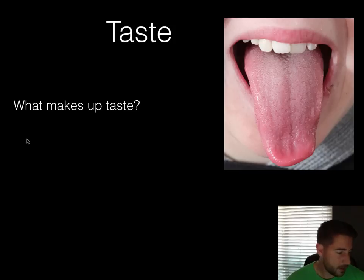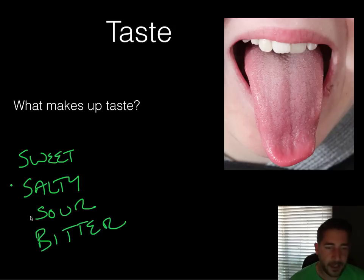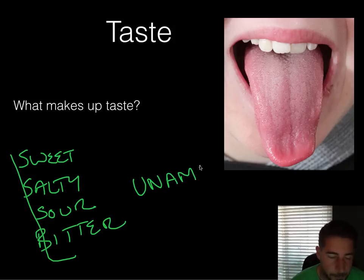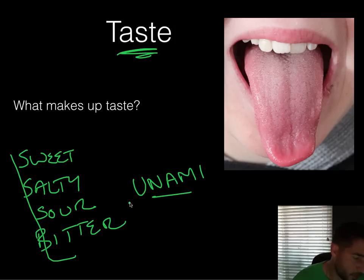Real quick — taste. You've got sweet, salty, sour, and bitter. For a long time those were the four, but recently they've added umami. These five tastes and their combinations make up the taste you experience. Taste also has a huge relationship with olfactory — your sense of smell. Umami is the most recent addition; it's like a savory flavor.